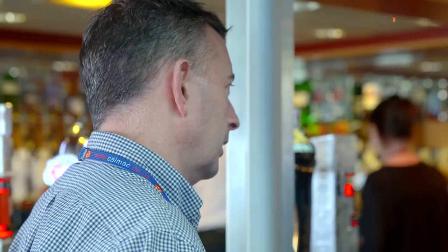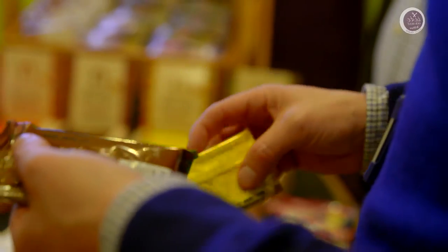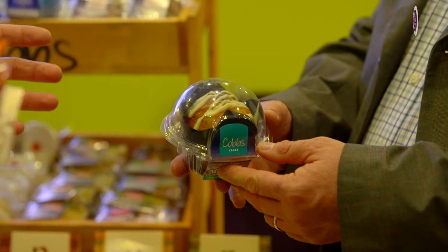Using Bidvest allows CalMac to ensure that the smaller local producers who are maybe start-up businesses have been properly vetted and that they meet the exacting standards and accreditations in the food safety industry.